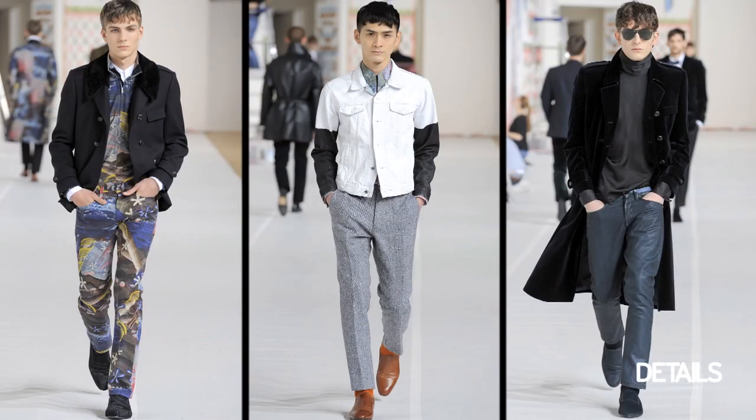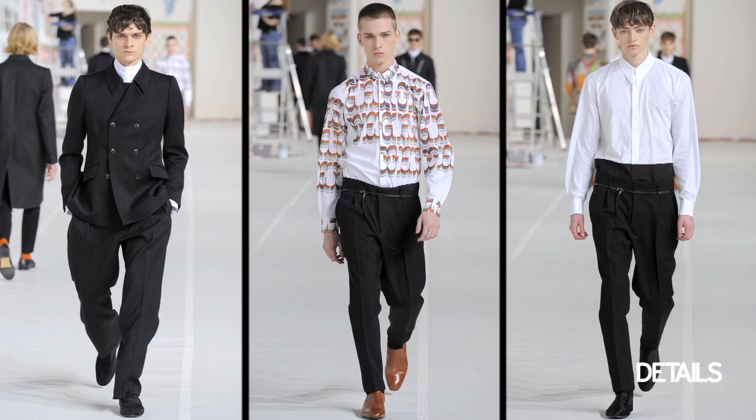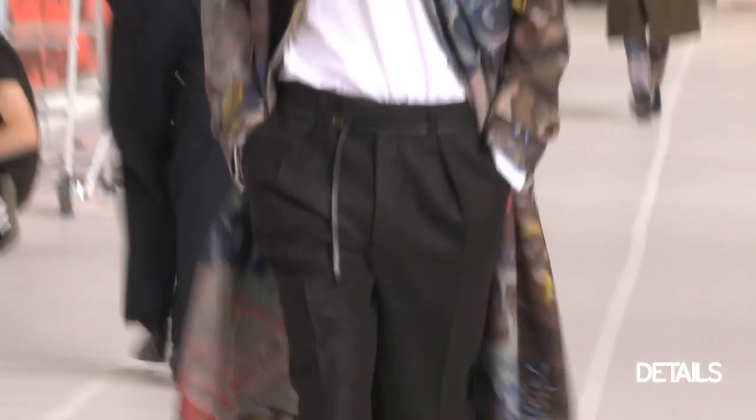The pants in the show were either skinny and super straight, or they were a little bit wider cut with a pleat, so you have an option to choose from.